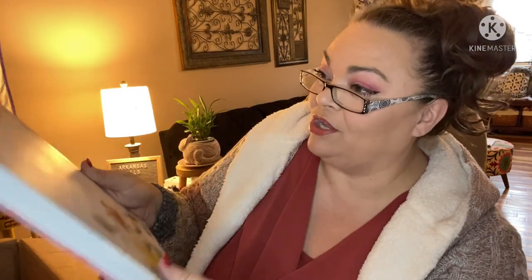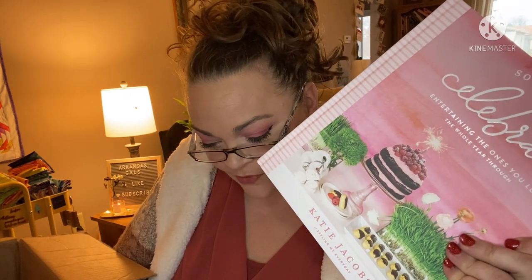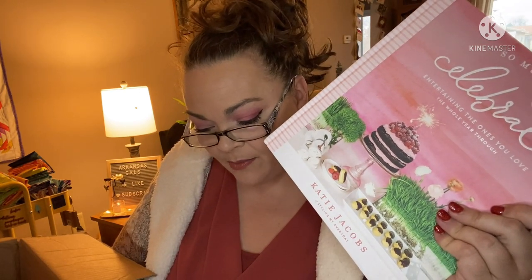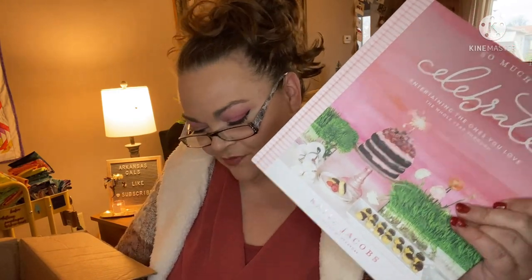We also all got a hardback book — 'So Much to Celebrate: Entertaining the Ones You Love the Whole Year Through.' It has a US price on the back of $30. Created by Kate Jacobs, a stylist for Reese Witherspoon's lifestyle brand Draper James — I didn't know that was Reese Witherspoon's brand. She reveals her secrets for throwing fantastic parties for any occasion. There are recipes and ideas for parties like a backyard movie night, deviled eggs with bacon jam, grilled avocados with pico de gallo, hot chocolate party, and brownies with hazelnut. It looks very fancy.